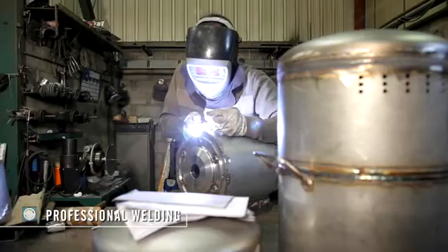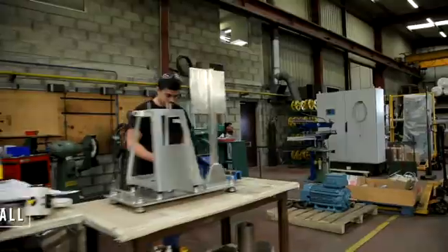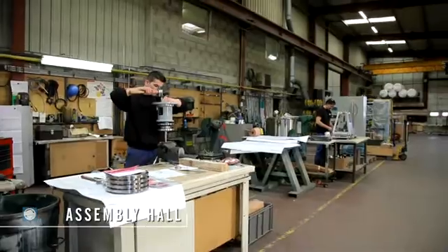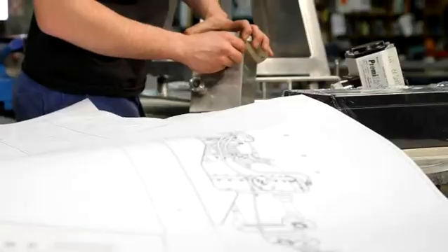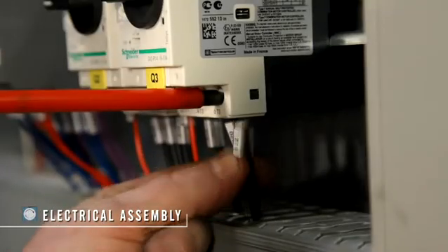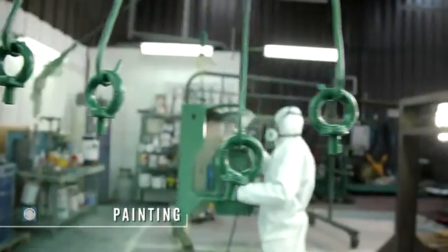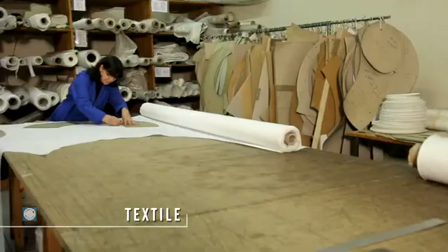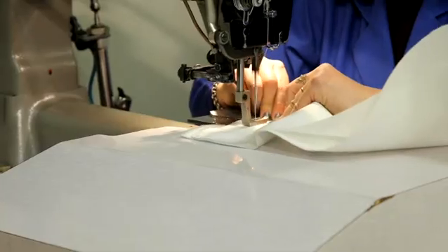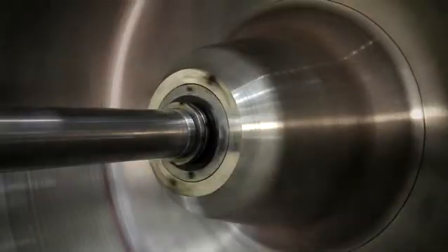In order to drive continuous improvement and ensure the highest level of expertise, our technicians are trained and certified in the latest industrial techniques and processes. Rousselet-Robotel understands our customers' strict requirements and constraints in terms of quality and safety of our equipment.